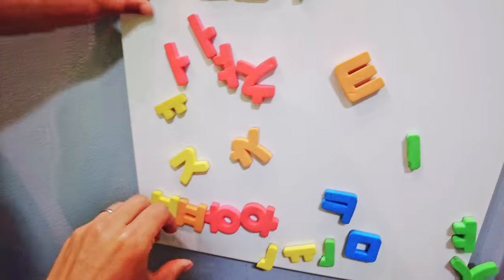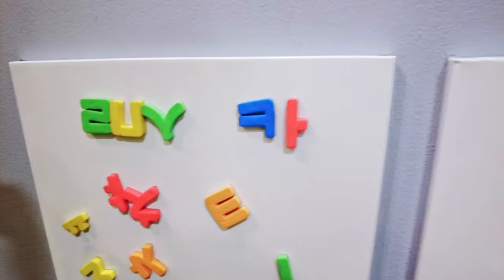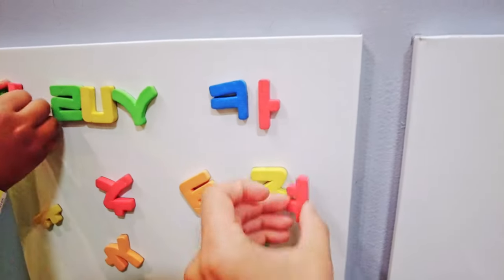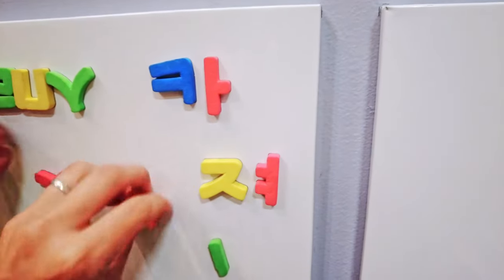That's Hangul. This is a 'Ka' — you have to connect it like this. 'Cha.' This is Korean, guys. The last time we were at a children's museum it was also a Korean exhibit.